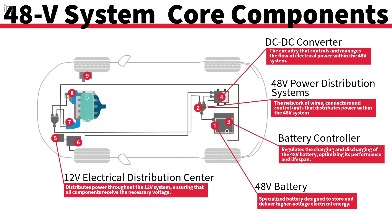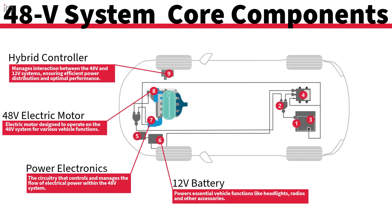The biggest thing is the availability of 48-volt components. There are hundreds of individual components in every vehicle, and up until about two or three years ago, they were all designed around a 12-volt primary architecture. So it's a matter of switching those.